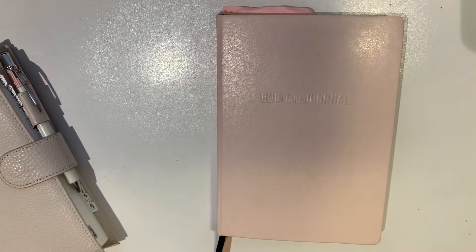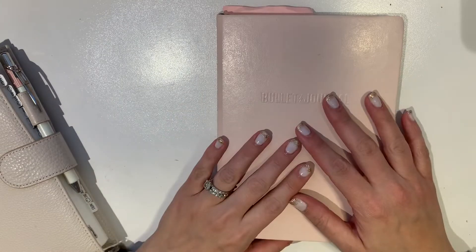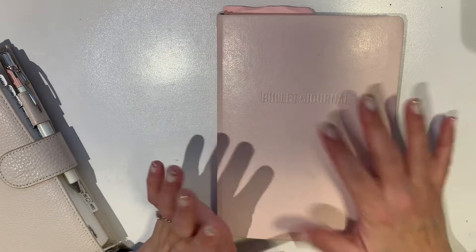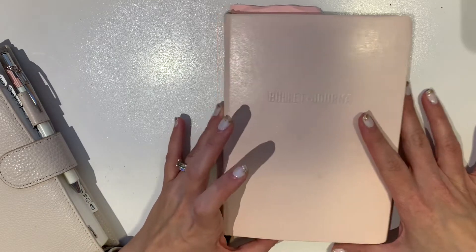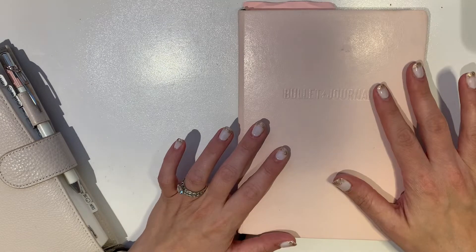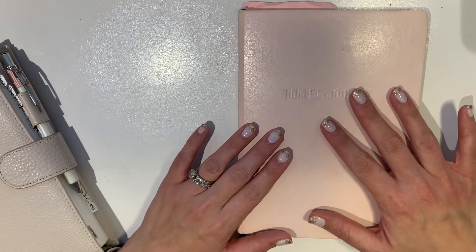Hi everyone, it's Alexandra and I'm back with another video. It has been a long time since I've filmed — like a year and a half or so, since before the pandemic. I'm very excited to be back and share my 2021 bullet journal flip through. This past year I've only been updating on Instagram, so if you've been following me there you kind of have an idea of what I've been doing, but today I'm giving you the full flip through for 2021.